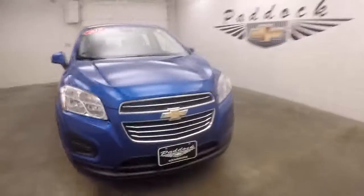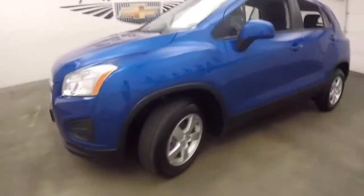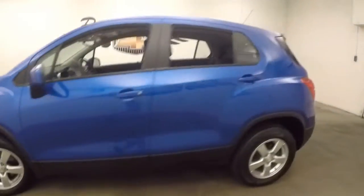2015 Chevy Trax all-wheel drive, nice bright blue paint, nice alloy wheels, good tires — nice little SUV.